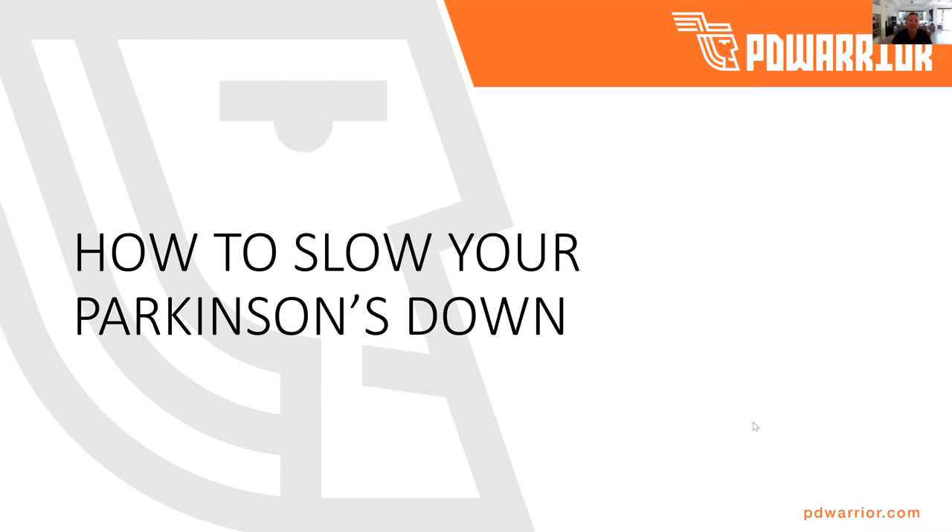All righty, so thank you very much for joining me. I'm so excited to have you here today. The webinar today is going to be talking about how to slow your Parkinson's down, elaborating on 10 key points that I believe will be able to help you slow your Parkinson's down. It will be a fairly informal webinar because I know there's so much content out there already that you can access.